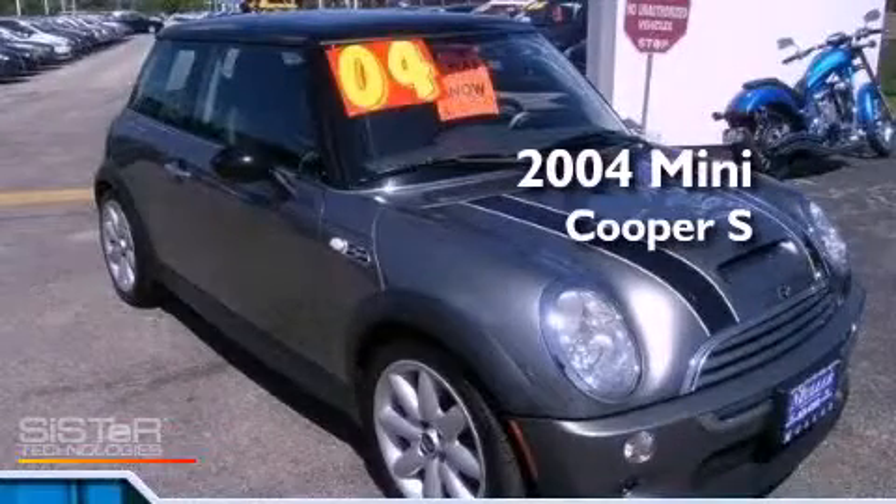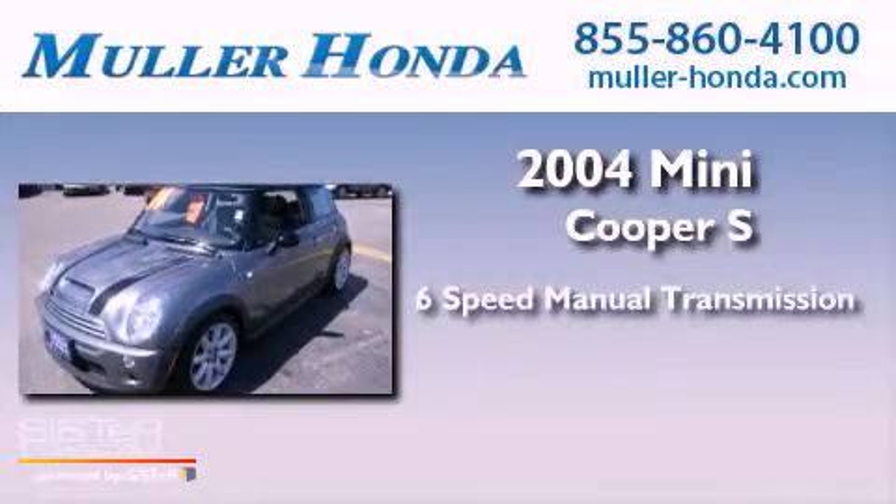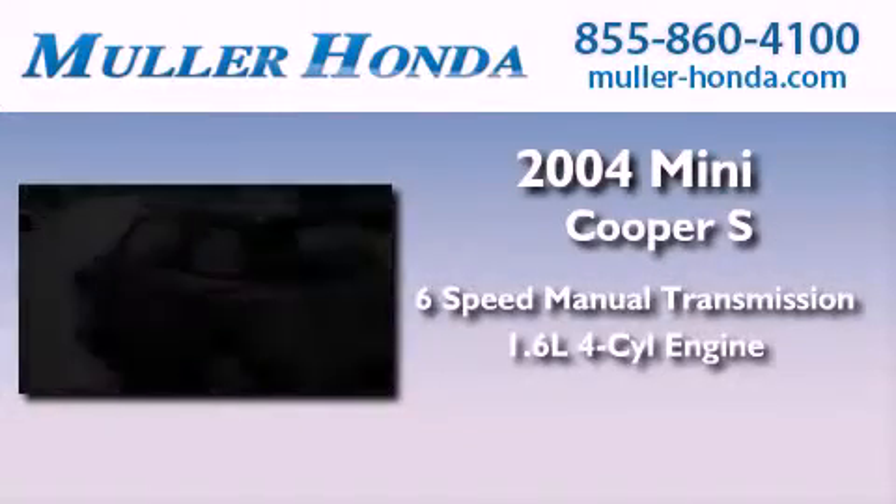This is a 2004 Mini Cooper S. This compact has a 6-speed manual transmission and an inline 4-cylinder engine.